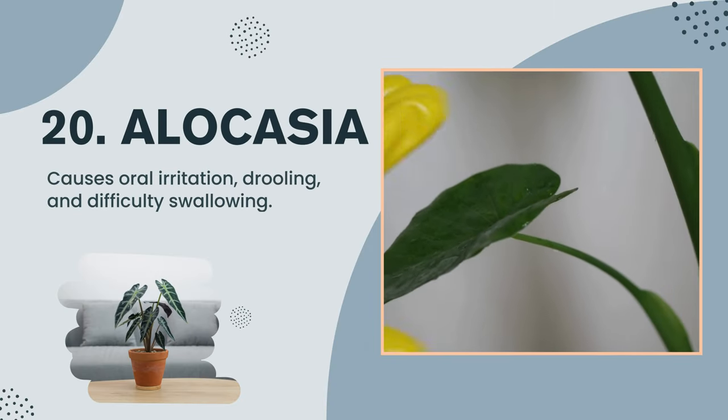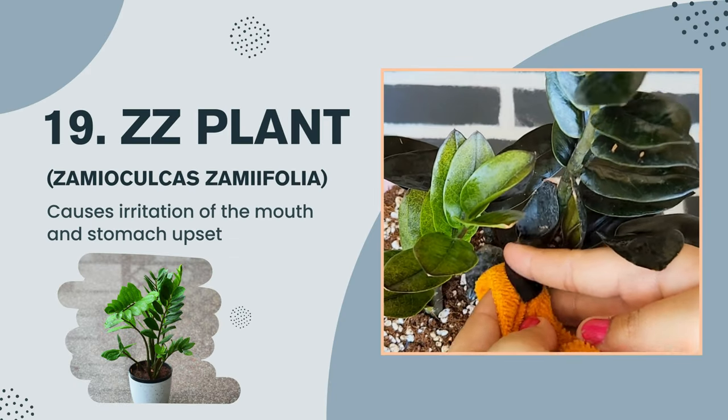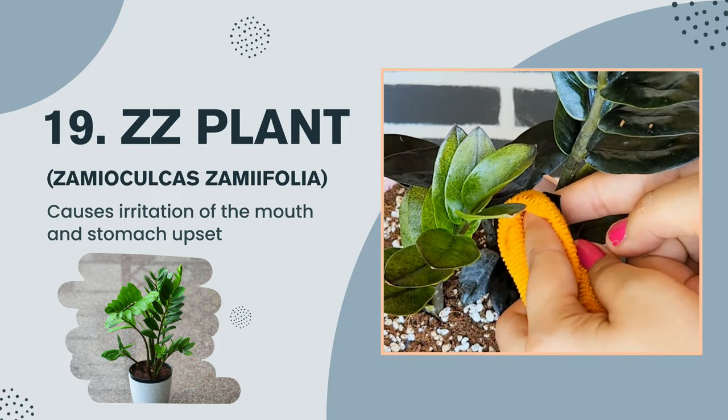Plant number 20: Alocasia — causes oral irritation, drooling, and difficulty swallowing. Plant number 19: ZZ plant, Zamioculcas zamiifolia — causes irritation of the mouth and stomach upset.